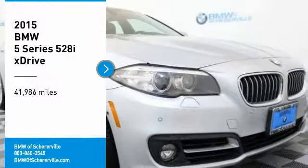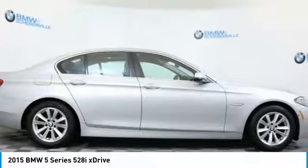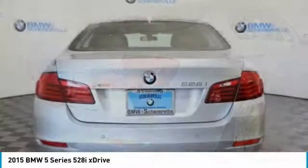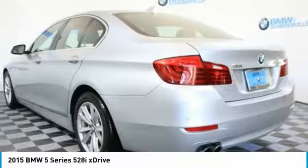We are pleased to show you the 2015 BMW 5 Series. The 5 Series incorporates bold styling cues that departed from BMW's traditional styling language. If you are looking for excitement and boldness, the 5 is for you.